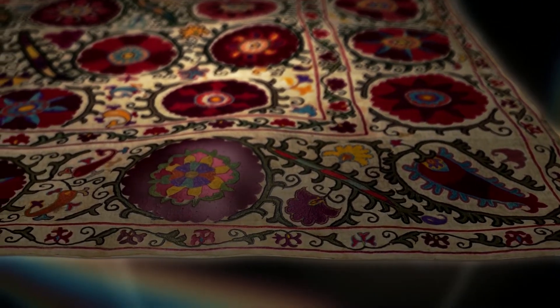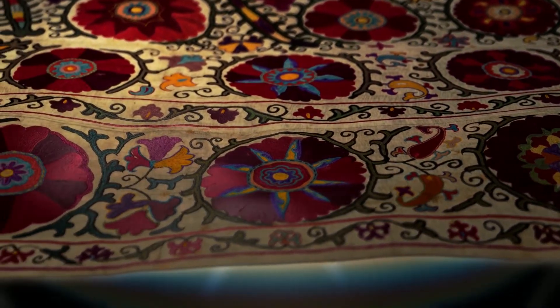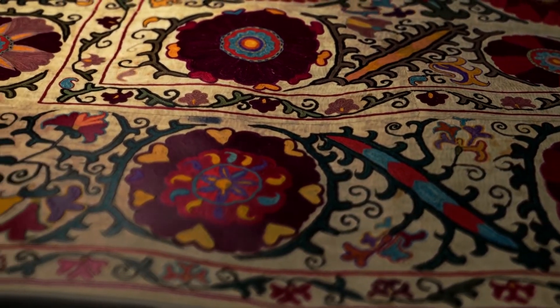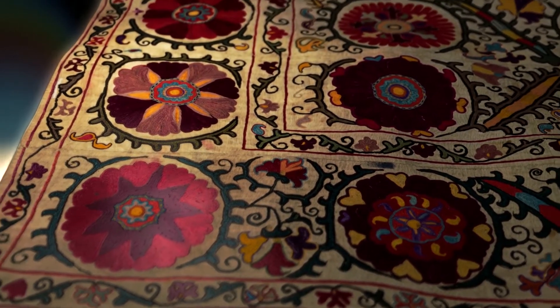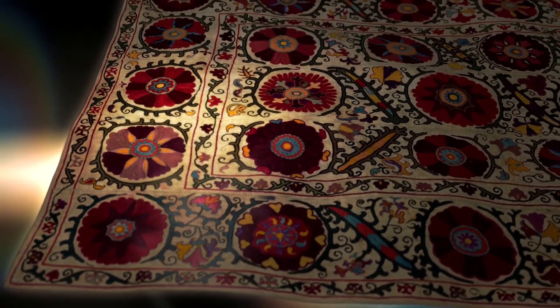This is a suzani from the 19th century, embroidered in Bukhara Oblast. Its pattern symbolizes a garden in bloom. This exquisite floral ornament is known as the girlande chain. It has a long history and originates from the embroidered tradition of the Herat school in the Oriental Renaissance era.